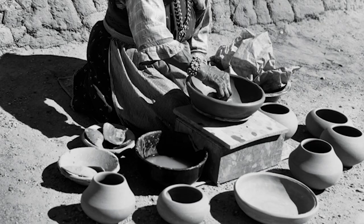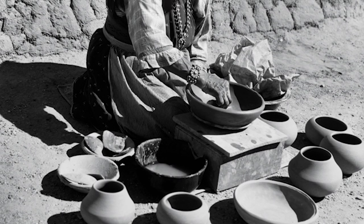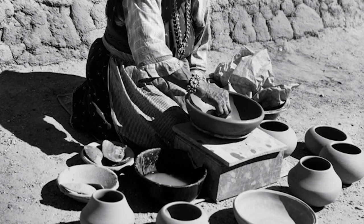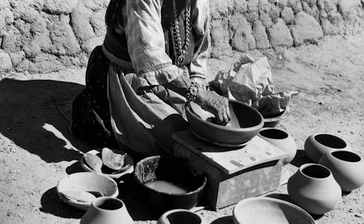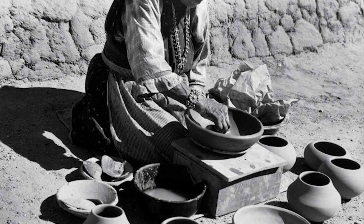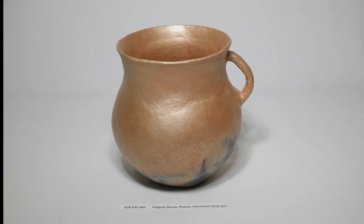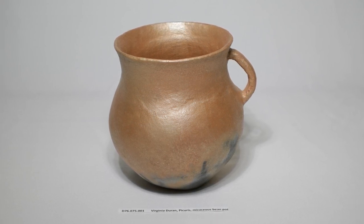Cora's work with the micaceous pottery making tradition started in the 1950s. Previous to that, she worked various jobs for the Bureau of Indian Affairs and at the Pueblo of Picaris. Later, she taught her grandson Anthony how to form micaceous pottery wares. The second bean pot was lovingly created by another Picaris potter named Virginia Duran.